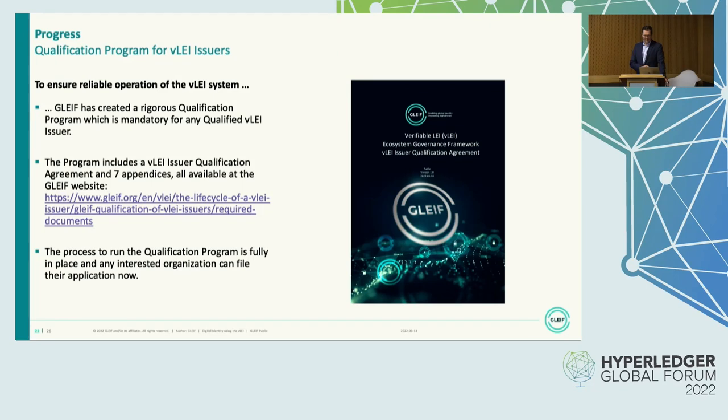Talking about VLEI issuers, there's a qualification program that I mentioned before. It's quite strict, and it is mandatory for any qualified VLEI issuer to go through that. It's also quite comprehensive — one agreement with seven appendices, available on the GLEIF website. The process is fully up and running, so whoever wants to become a qualified VLEI issuer can apply now and start the qualification process with GLEIF.